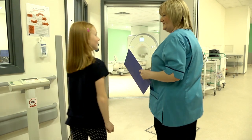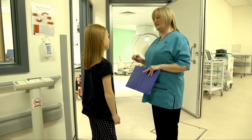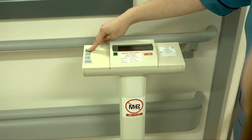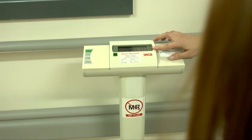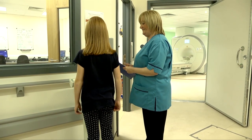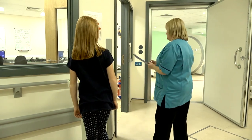Okay Susan, that's done the safety checklist now, so that means you're safe to go in the scanner. But we need to do your weight and height so that we can program that into the scanner. So just a wee second until it goes to zero. Okay, hop on. Okay, good. And we'll do your height over here.